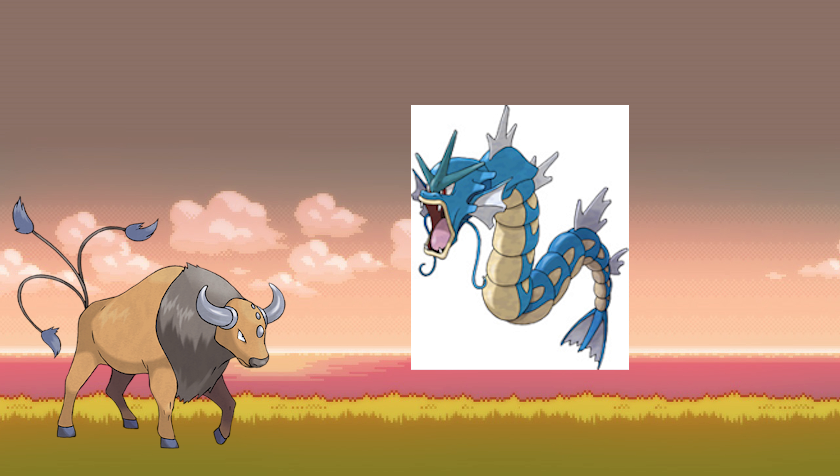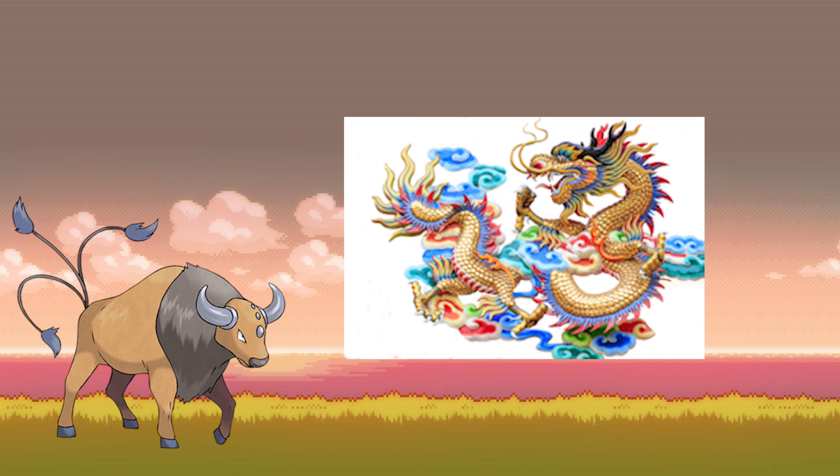I always thought Gyarados was a dragon type, but it's actually flying type. I never really understood that, but it's like a Chinese dragon that's water-ish, so of course I like it.